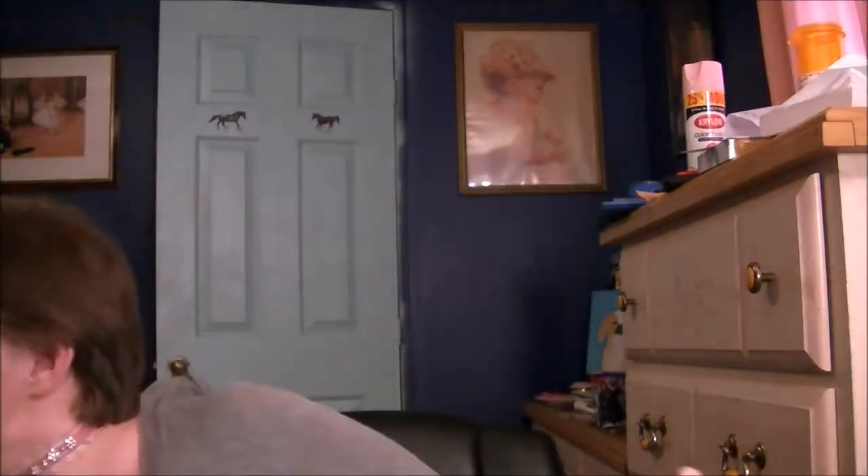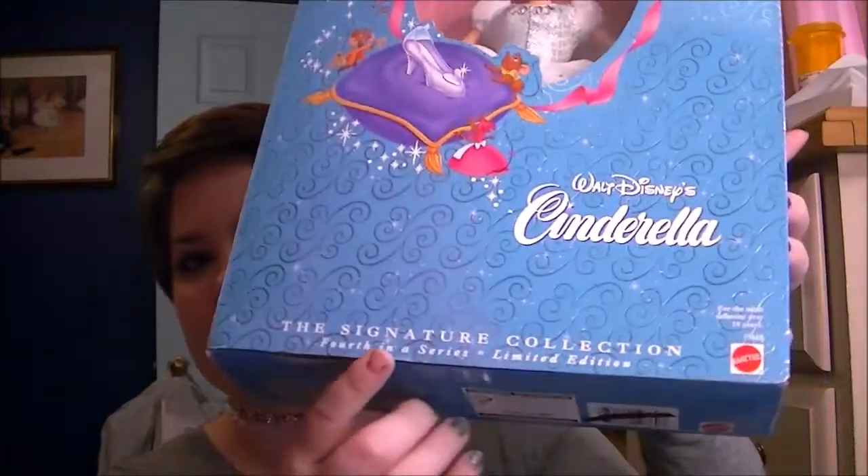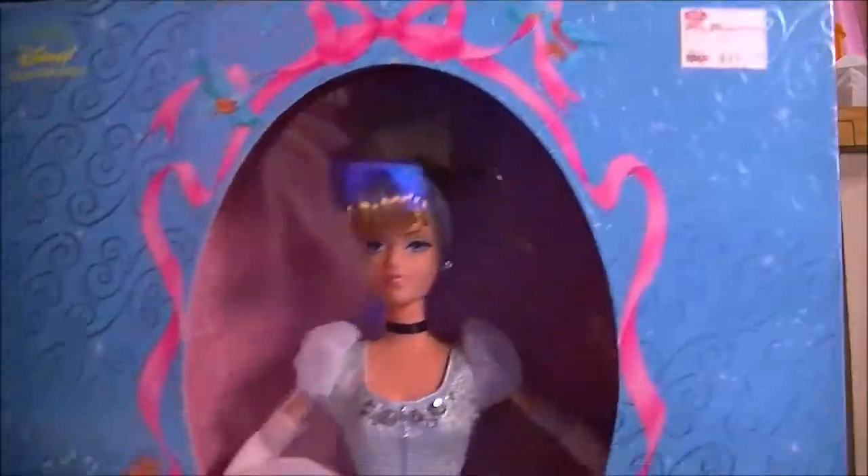Good morning — well actually it's afternoon. I just got an awesome package in the mail today that I ordered a week ago, and I'm so glad it's finally here. It's my first ever limited edition collector signature doll. It's from the 90s and it's Cinderella. It says Walt Disney Cinderella, and that's what she looks like in the box.